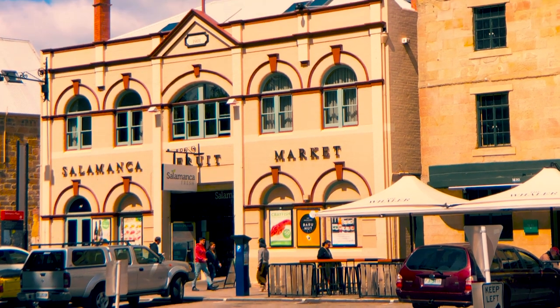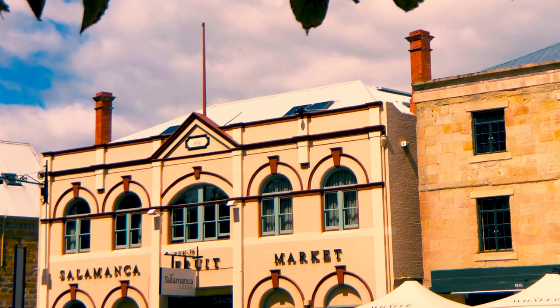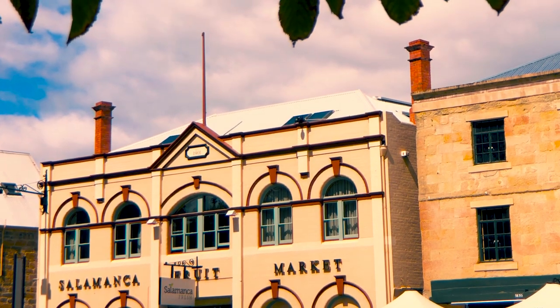In the Beattie photo the Salamanca fruit market building isn't there because it wasn't built until 1901. That reinforces the date on the photo as being in the 1880s.